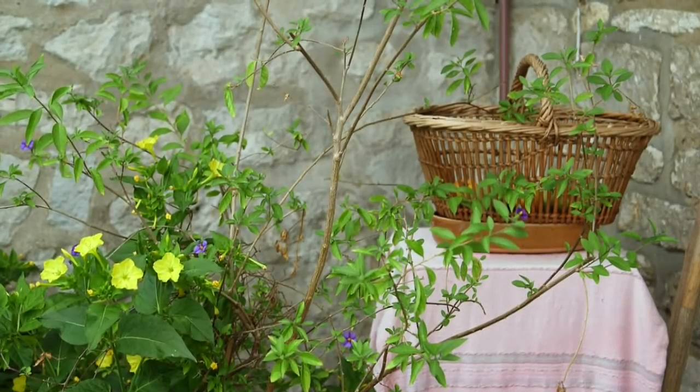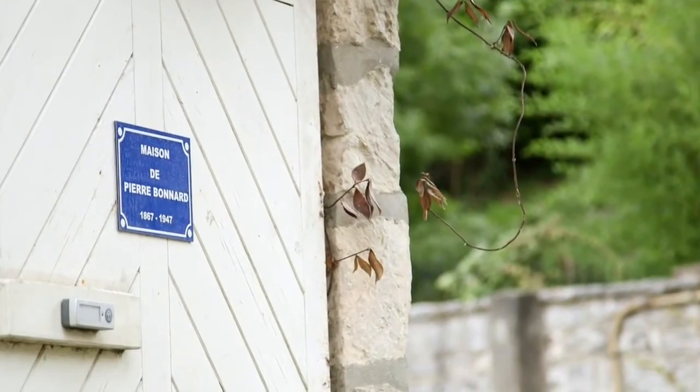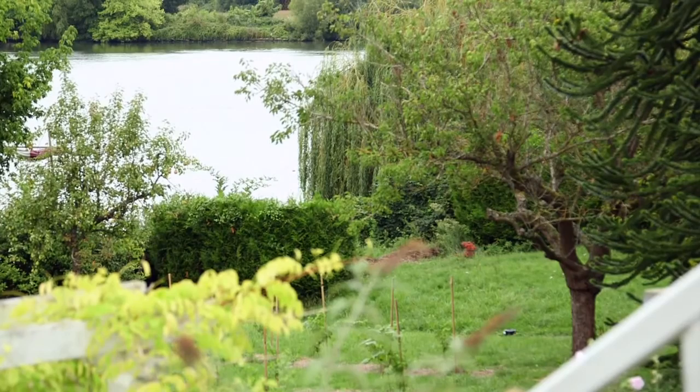Here we're standing in the garden of a house that was lived in for many years by the artist Pierre Bonnard. It's right on the banks of the Seine, in a little village called Vernonnais, only a few kilometers — about three miles in fact — from Monet's garden at Giverny.